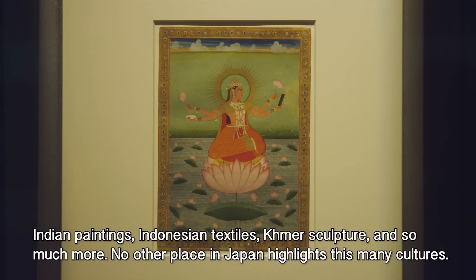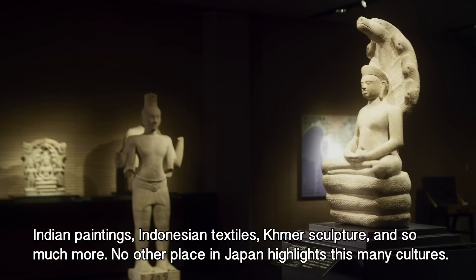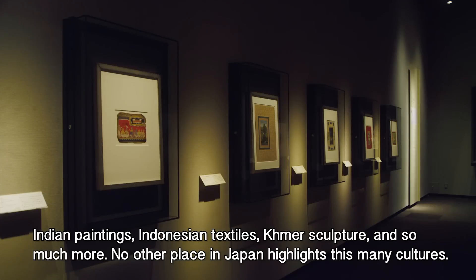Indian paintings, Indonesian textiles, Khmer sculpture, and so much more. No other place in Japan highlights this many cultures.